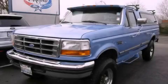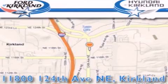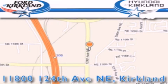Stop by today and test drive this automobile for yourself. Ford and Hyundai of Kirkland is located at 11800 124th Northeast in Kirkland. Our goal is to exceed all of your expectations to ensure that you'll return for future visits.